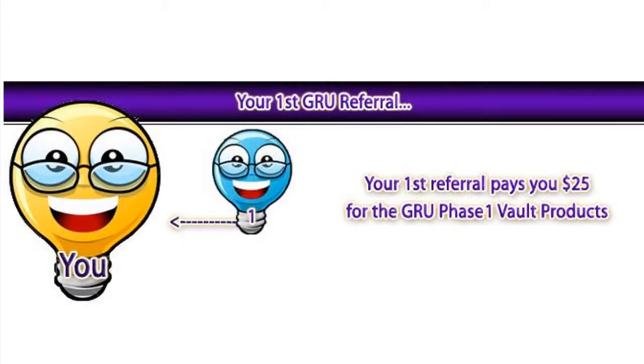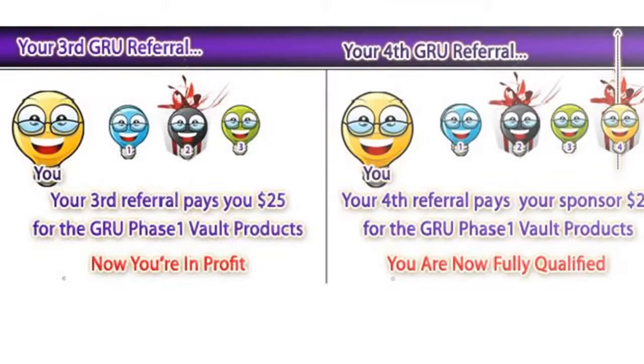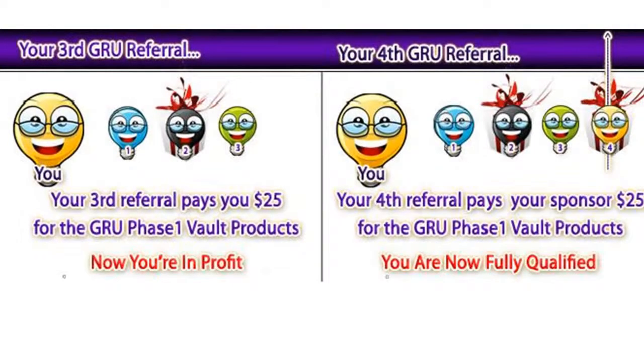Your first referral pays you $25 for the phase 1 vault. Your second referral pays your sponsor $25 for the phase 1 vault product. Don't worry though — many members will be rolled up to you soon. Your third referral pays you $25 for the phase 1 vault products. Now you're in profit. And your fourth referral pays your sponsor for the phase 1 vault product. Now you're fully qualified.